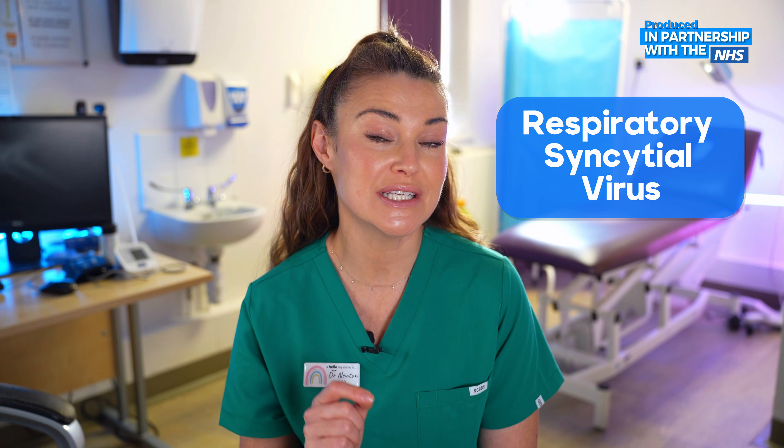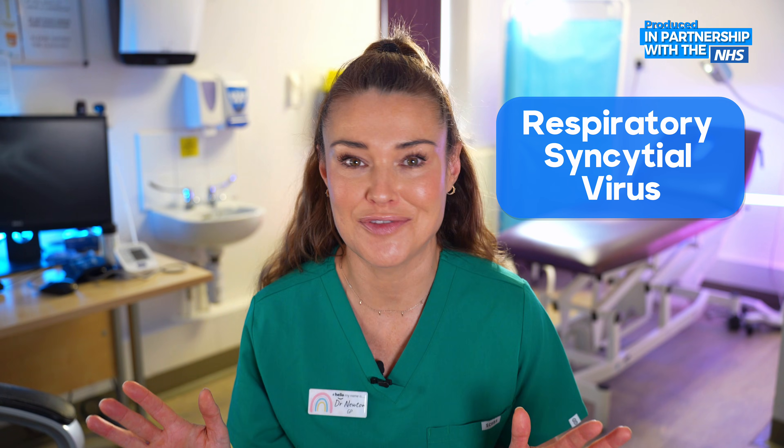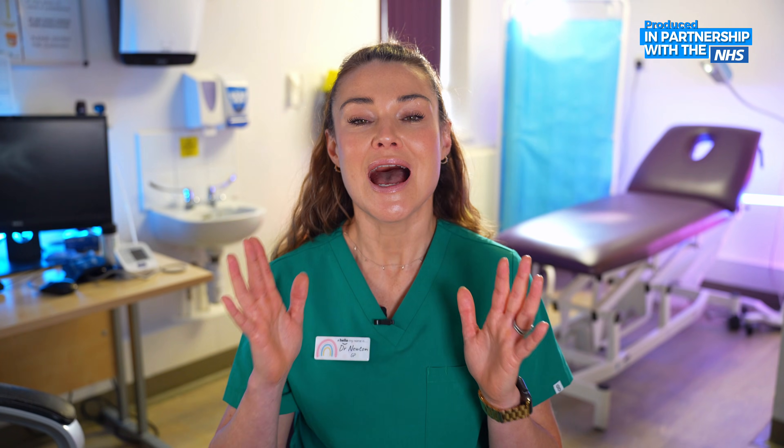So what is RSV? It stands for respiratory syncytial virus. This is such a common virus — in fact, by the age of two, nearly all of us will have been infected by it at some point. This is mild for most, but it's worth bearing in mind that it can be a little bit more worrying for younger children, older adults, or those with an underlying health condition.